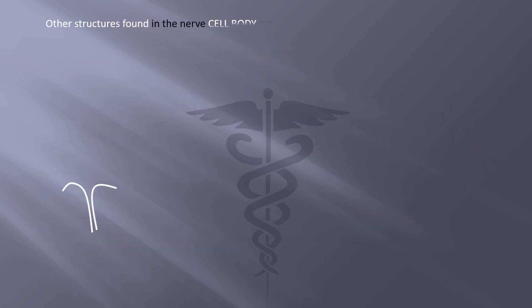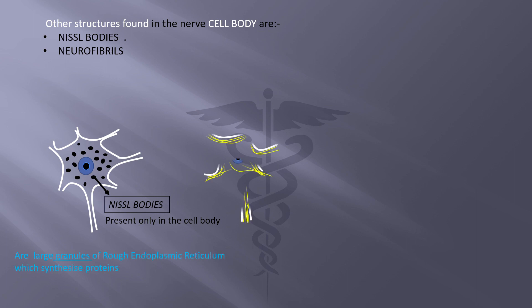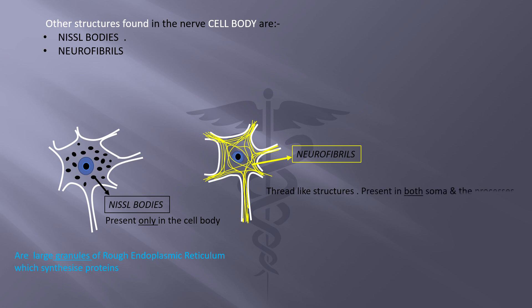Structures found specifically in the nerve cell body are Nissl bodies and neurofibrils. Nissl bodies are found only in the cell body and are large granules of rough endoplasmic reticulum which synthesize proteins. Neurofibrils are fiber or thread-like structures found in the soma and the processes. They are made up of proteins, and their function is to provide structural support and transport proteins and other substances across the cytoplasm.